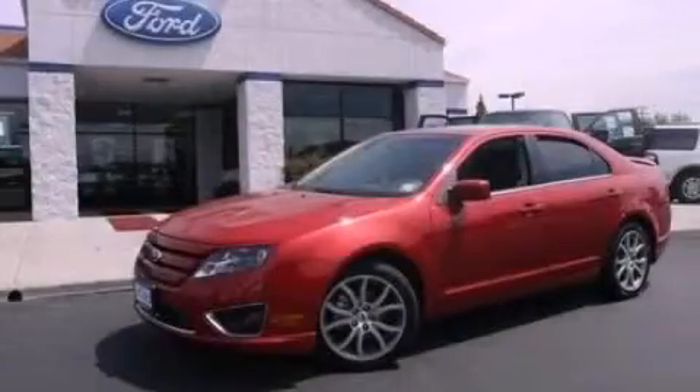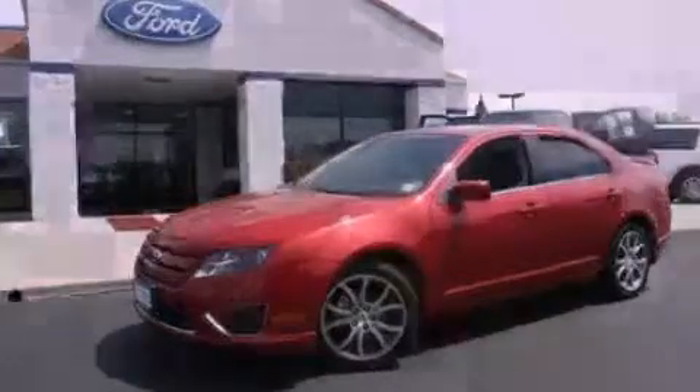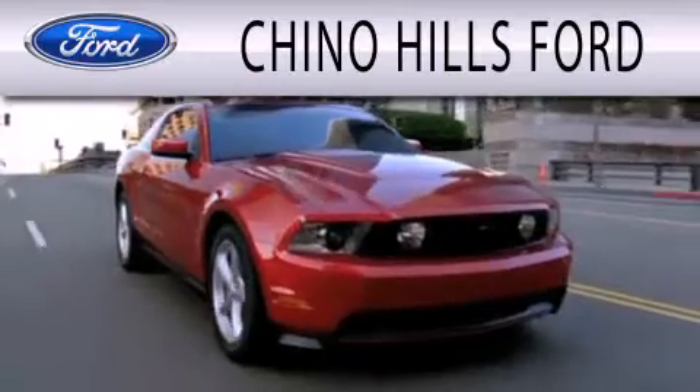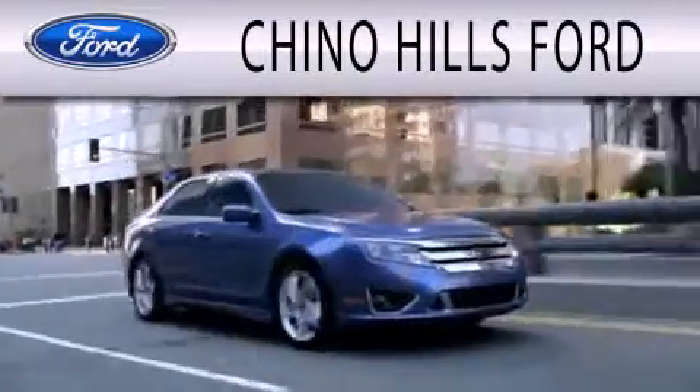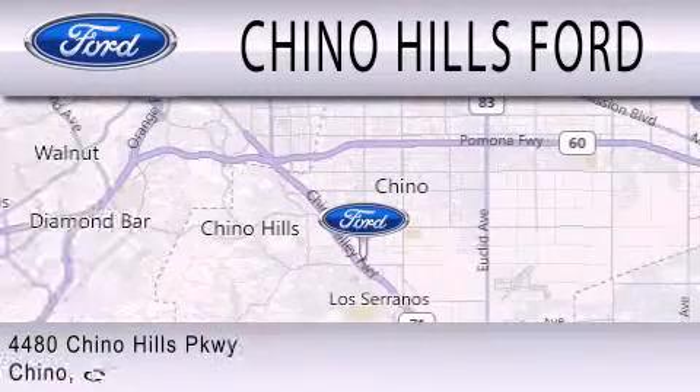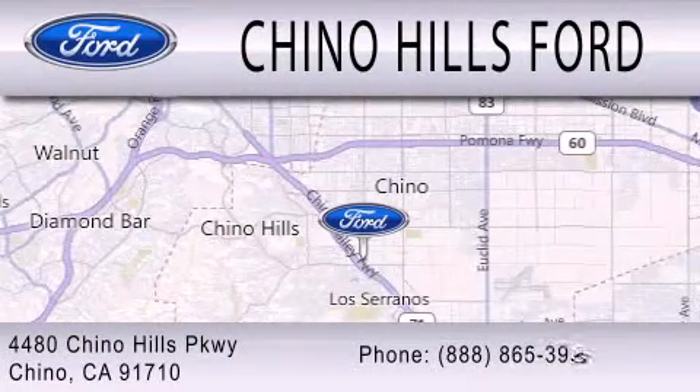Stop by today and test drive this vehicle for yourself. Chino Hills Ford is dedicated to doing everything possible to ensure that the experience you have selecting your next vehicle is as pleasant as possible. We are located at 4480 Chino Hills Parkway in Chino.